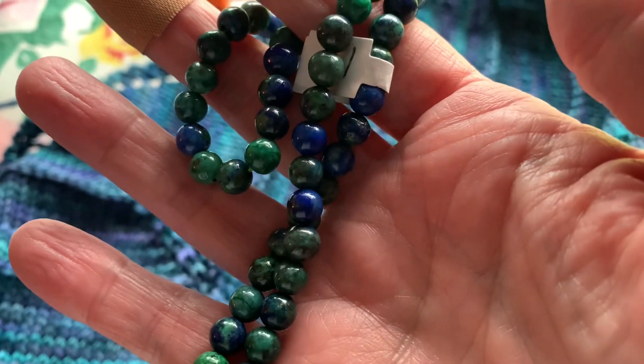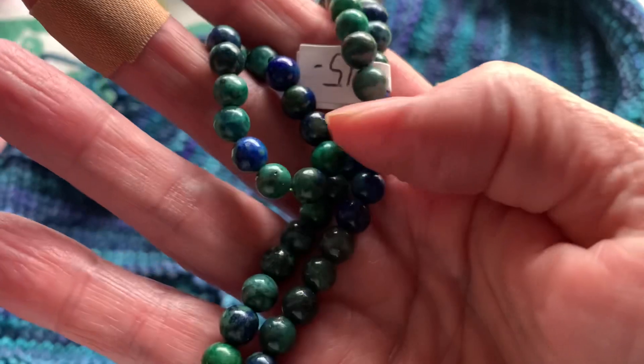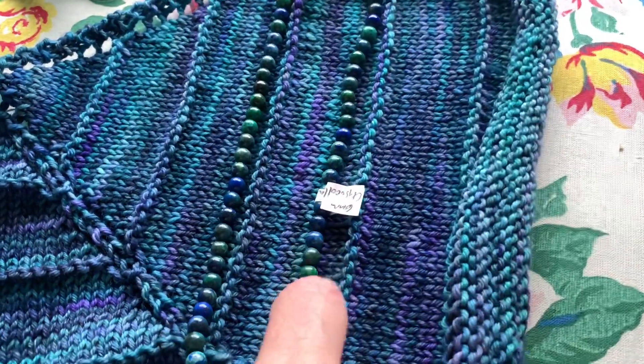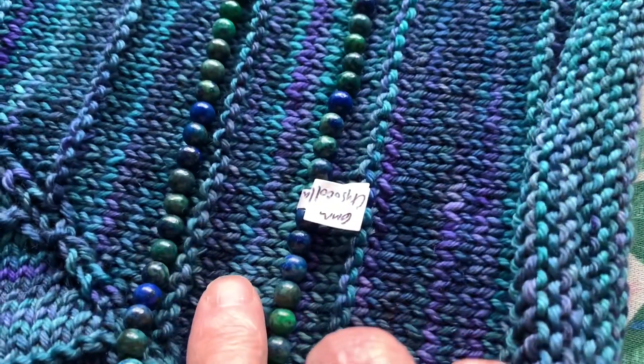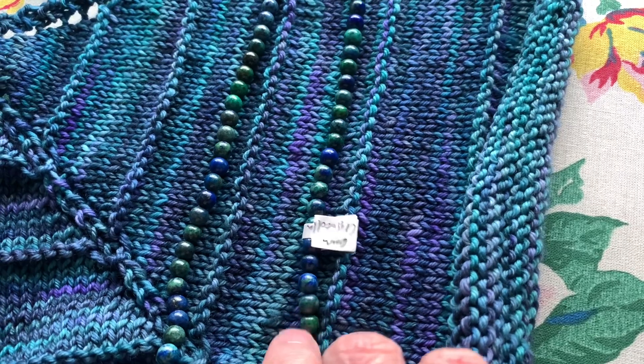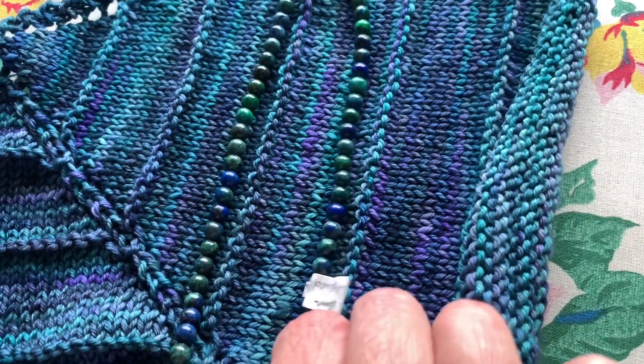I showed you these beads in my last video — these are called Chrisicola. I wanted to show you that they match my Boneyard shawl. I love that — that's going to have to be made into something I can wear with this shawl.